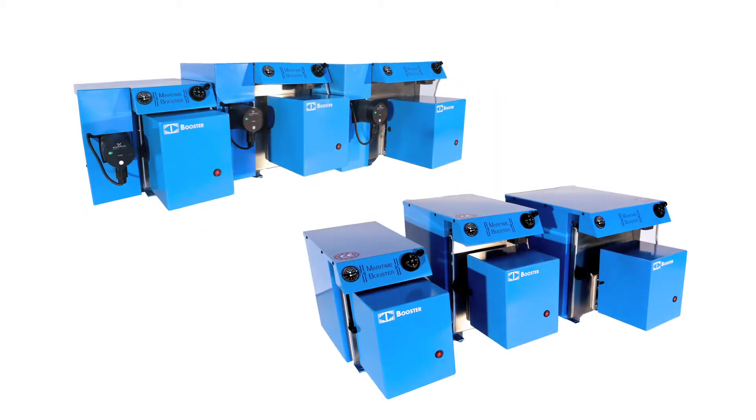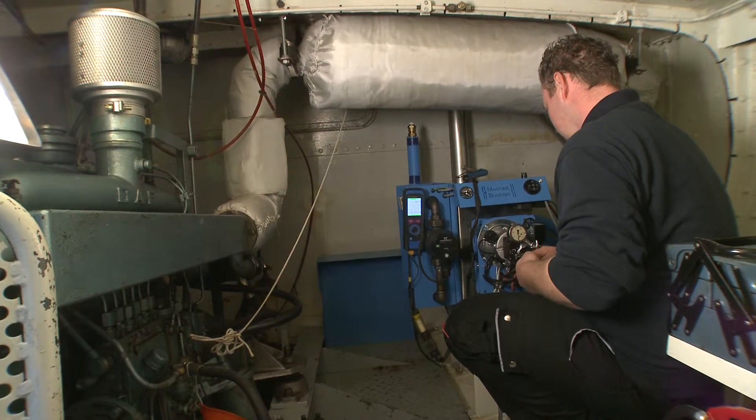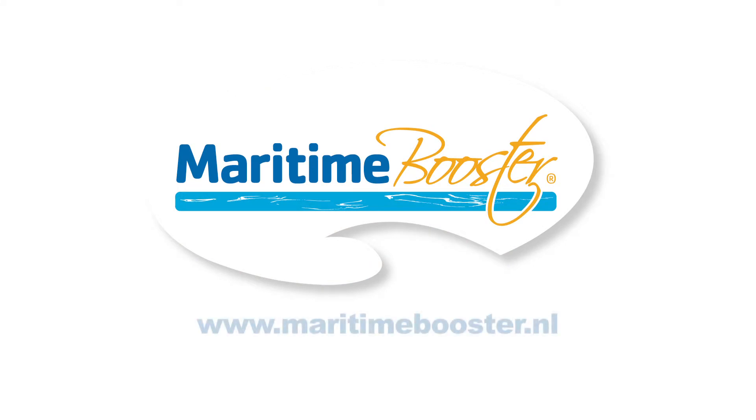Due to its small dimensions, the Maritime Booster is the smallest boiler in its own capacity. The Maritime Booster — the smallest professional oil-fired central heating boiler.